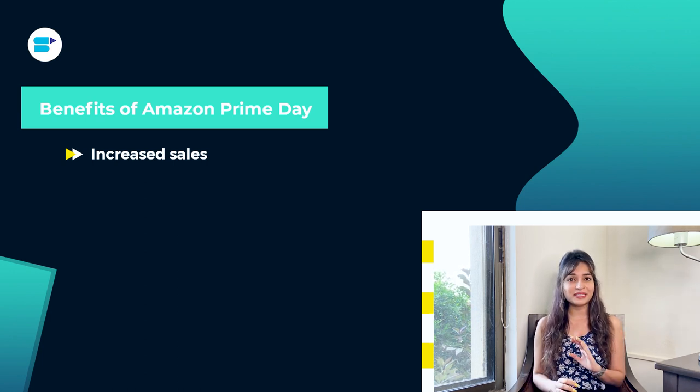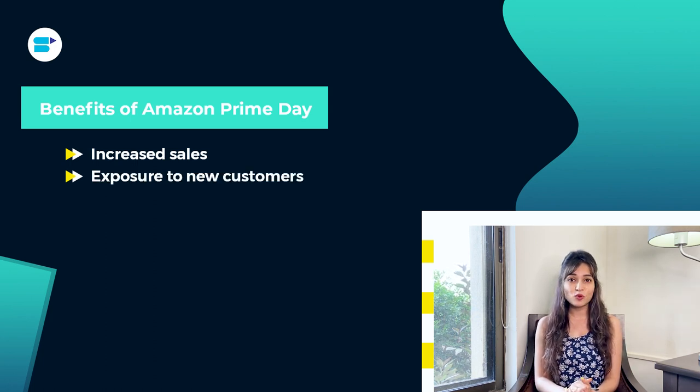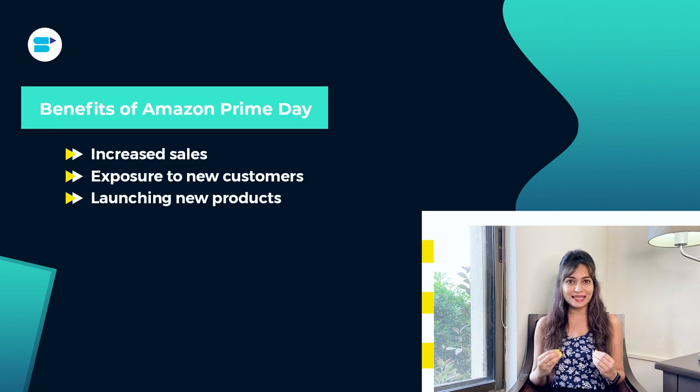participating sellers can benefit from the increased sales and revenue generated during the event. Prime Day can also expose your products to a wider audience of potential customers who may not have been familiar with your brand before. Launching new products is hands down one of the best times of the year to launch and test your new products, so if you are looking to get your brand new products in front of millions of eager shoppers, now is the time to do it.